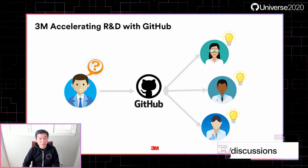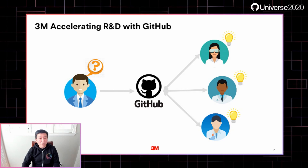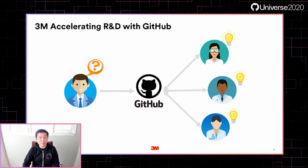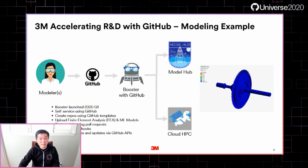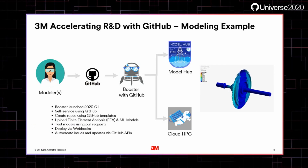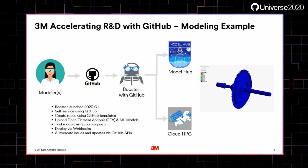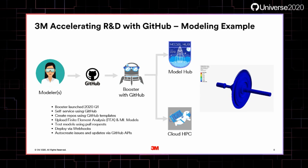We have put our training materials — called Squire Training — along with user documentation and even roadmaps into GitHub to collaborate on. We've extended GitHub to include our IP attorneys, IT security, and the workflow itself to improve publishing public repos. Why is this any different from other implementations? Let's go a little deeper with an example.